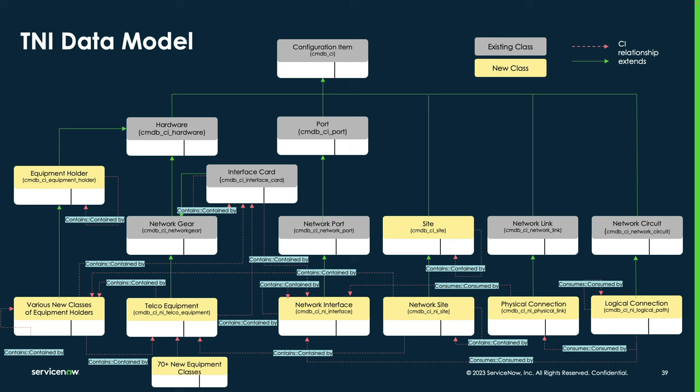The hierarchy works with network site as the foundation. Once network sites are defined, you can start creating the equipment that occupies those sites using several new CMDB classes. We have an equipment holder class to represent things that hold equipment — racks, cabinets, shelves mounted in racks, as well as slots and subslots. Chassis have slots that hold interface cards, and those slots are modeled as equipment holders as well.